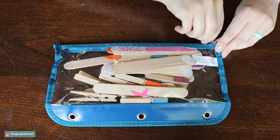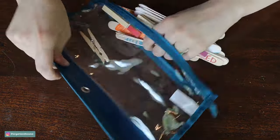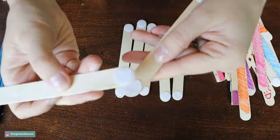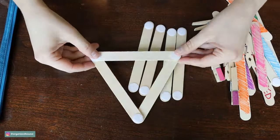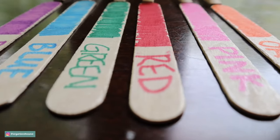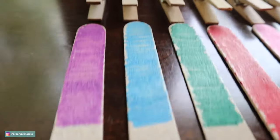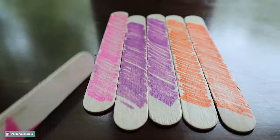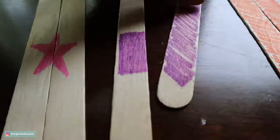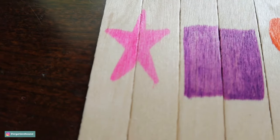If you have popsicle sticks lying around and some clothespins, this one is a great activity. I simply took some velcro strips and put them on here — again all these supplies came from the Dollar Tree. For the popsicle sticks, I took some sharpies and colored them with different colors so my daughter could match them up by color, and I also did solid colors with shapes on the back so it was kind of like a little puzzle as well.